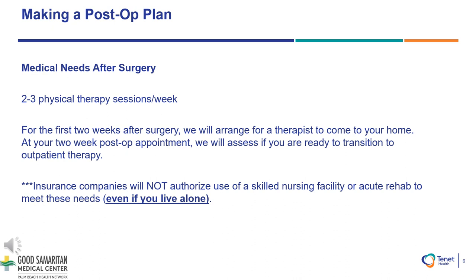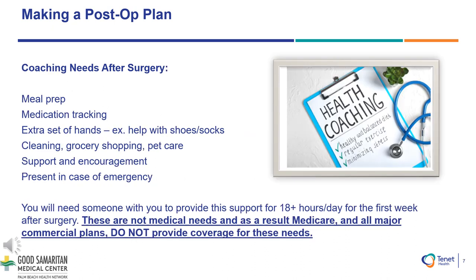Insurance companies will not authorize use of a skilled nursing facility or acute rehab to meet these needs. Even if you live alone, creating your post-op plan includes preparing extra meals, medication tracking, assistance with your dressing, cleaning, grocery shopping, and even pet care need to be considered to make your recovery as smooth and successful as possible.